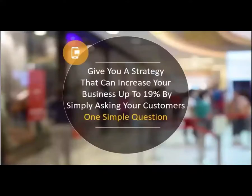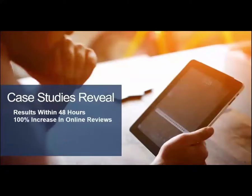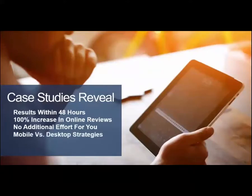Here's what we want to do: give you a strategy that can increase your business up to 19% simply by asking your customers one simple question. In our case studies, we'll reveal results we've gotten within 48 hours — a 100% increase in online reviews — with no additional effort from you or your staff. And there's your mobile versus desktop strategy.